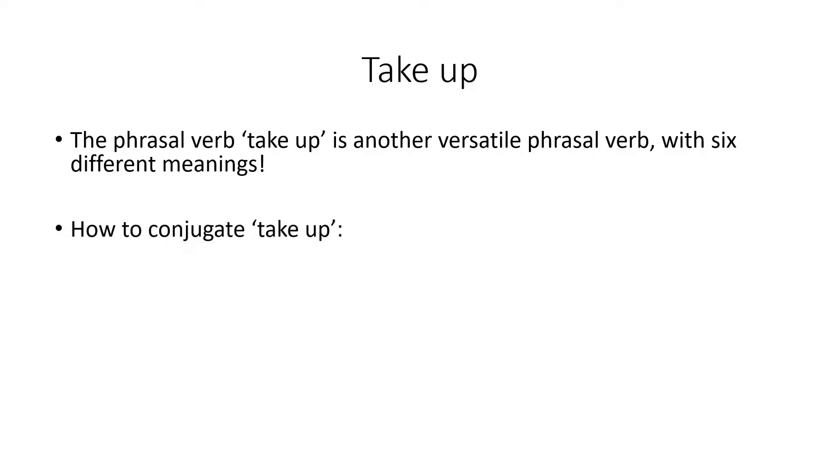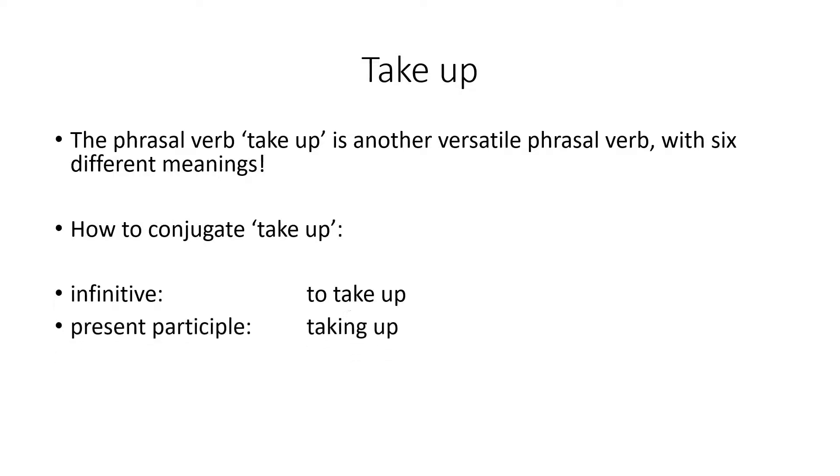How do we conjugate take up? Infinitive: to take up. Present participle: taking up. Past tense: took up. Past participle: taken up.